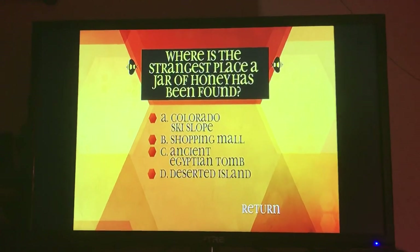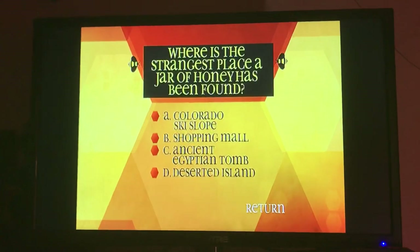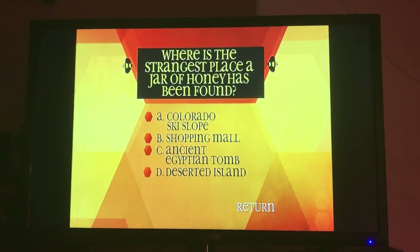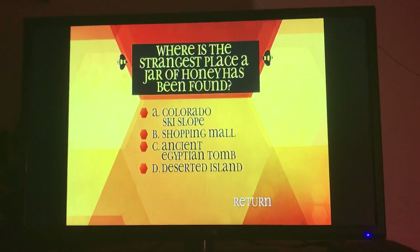Where is the strangest place a jar of honey has been found? A, Colorado ski slope. B, shopping mall. C, ancient Egyptian tomb. D, deserted island.